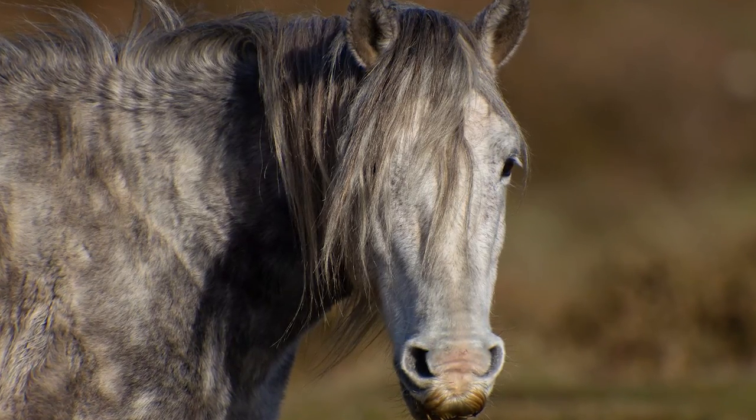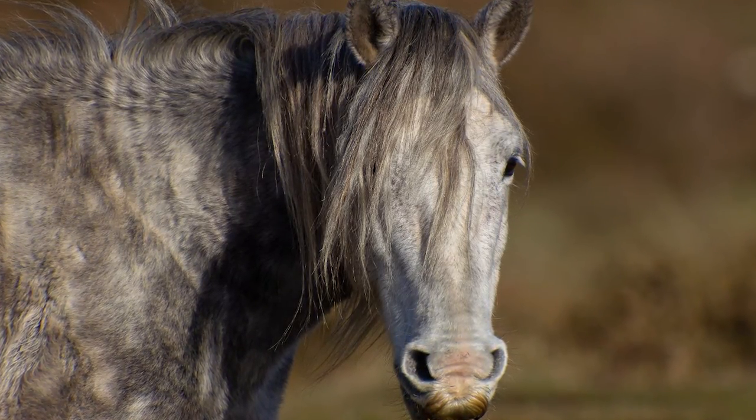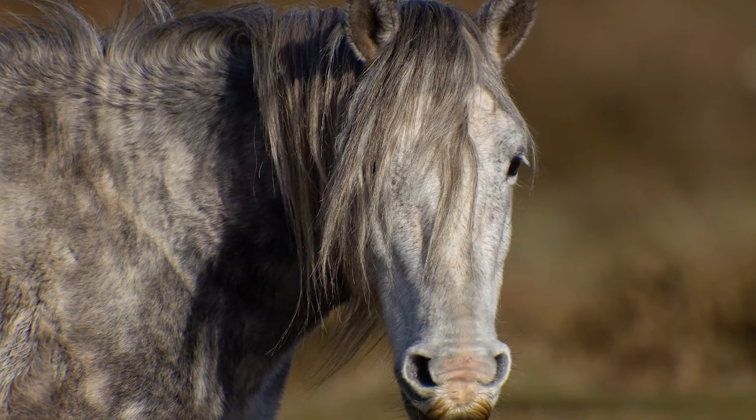Tough and used to navigating rough terrain in the wild from time to time, the tenacious Mustang should have no issue with even the hardest of ranch duties.